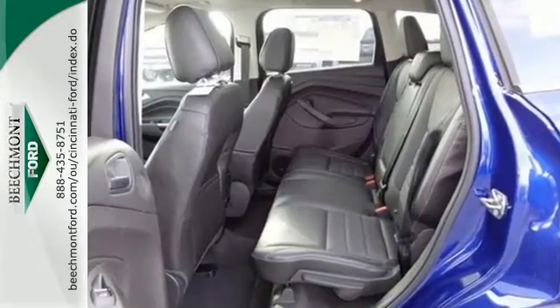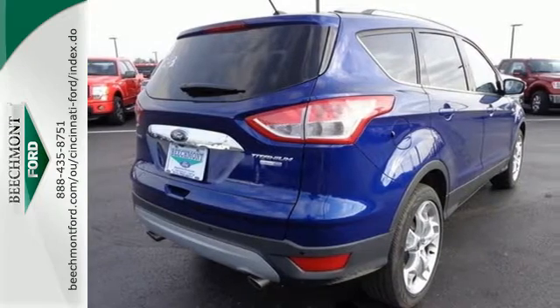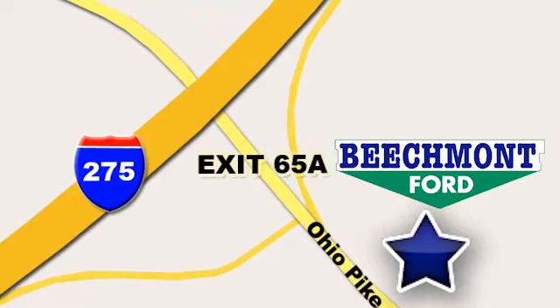Get behind the wheel of this Ford Escape today and handle the road with ease. Beechmont Ford — we're a friend in the community. Stop in today. We're easy to find, easy to deal with. Off of I-275 at 65A Beechmont Avenue.